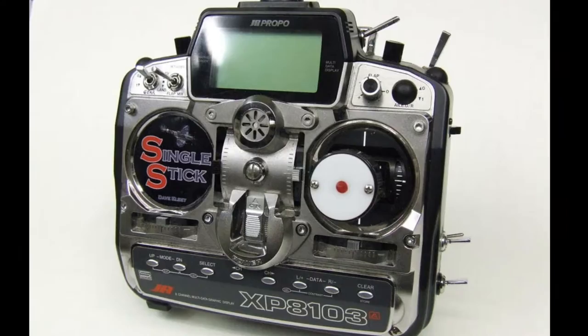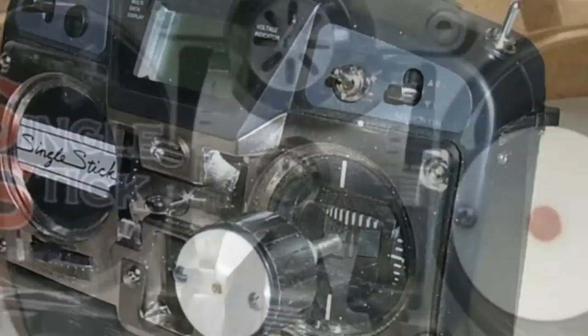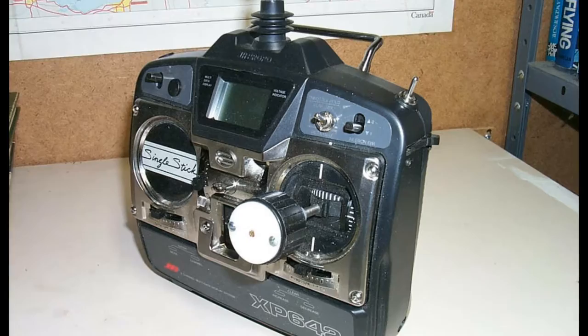Here are some conversions that other people have made that turn their radios into single-stick. As you can see, they are pretty good conversions and almost identical to the original.